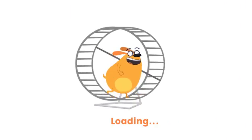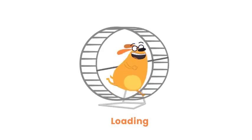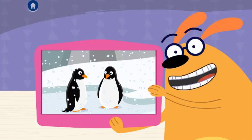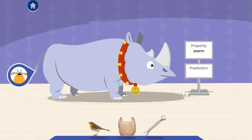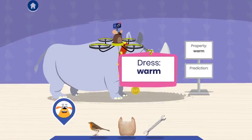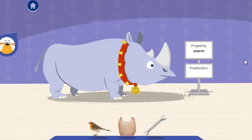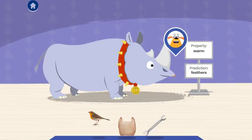At the zoo! Fluff wants to visit the penguins at the zoo. Cover him in something warm so he doesn't get cold. Tap the material you think Fluff should wear for his adventure. A material is the stuff that things are made of. Feathers are what cover a bird's body — most birds have feathers. Tap on Fluff and then color him with the material.